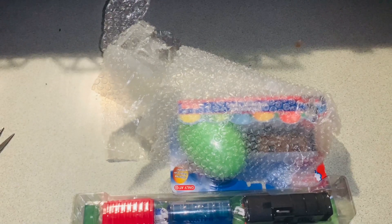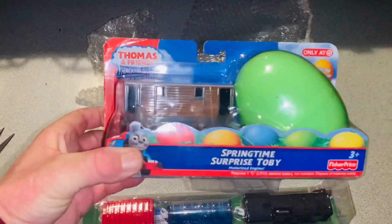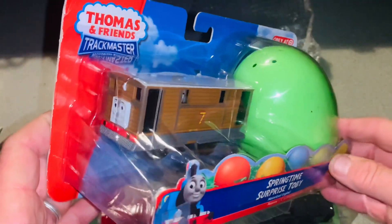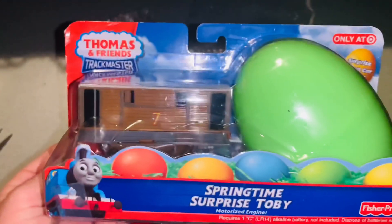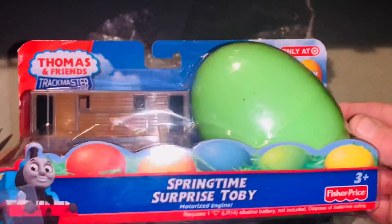And then the other thing — the wikia says that this is a variation of Toby. I don't know about that, but we're gonna have an upcoming video where I do a comparison, and if it is a variation we'll add him to the complete Toby. Very nice.